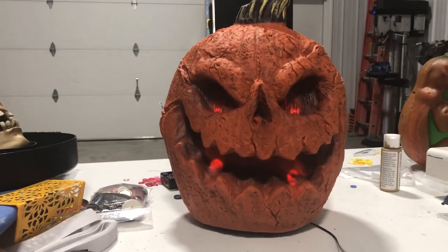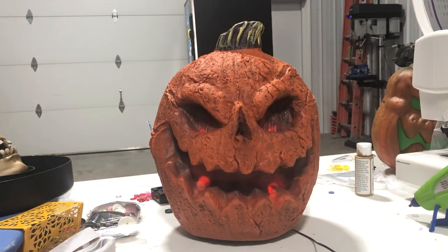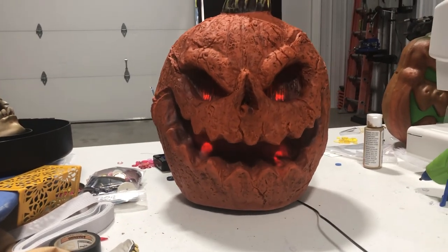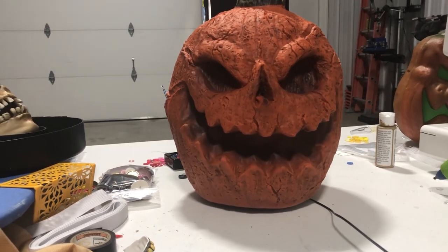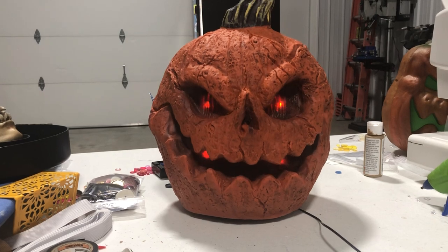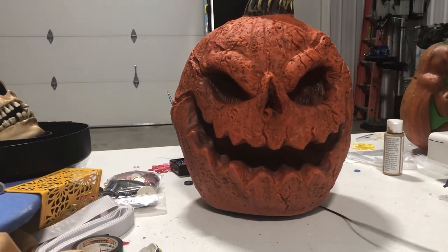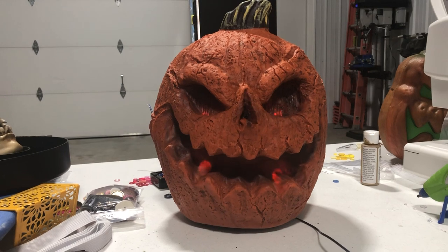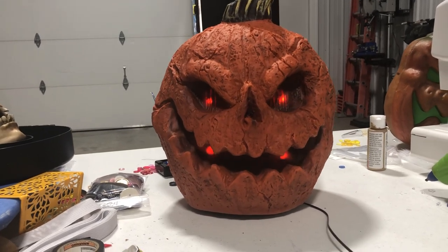I'll go ahead and demonstrate those for you. [Demo]: 'Please come closer. I don't bite that much.' Yeah, he does that when he resets — it kind of looks like he's breathing, which is really creepy. 'Be afraid. Be very afraid.' I like how he laughs and how it moves. 'Welcome, from the depths of the graveyard. Frightening, isn't it?' That's the graveyard phrase. 'Oh, you don't look so well. Are you part of the living dead?' That's the living dead phrase.